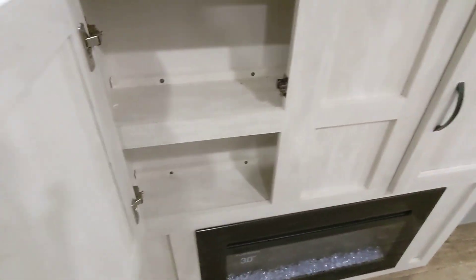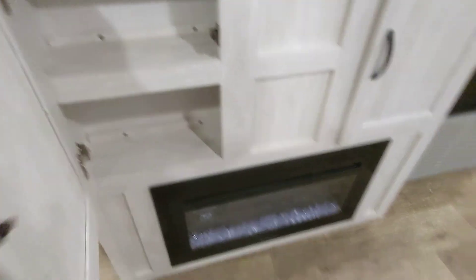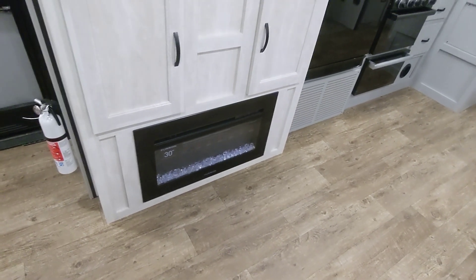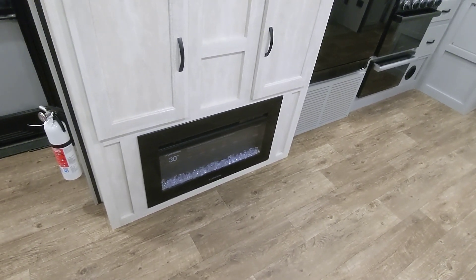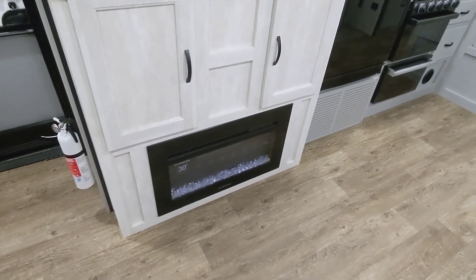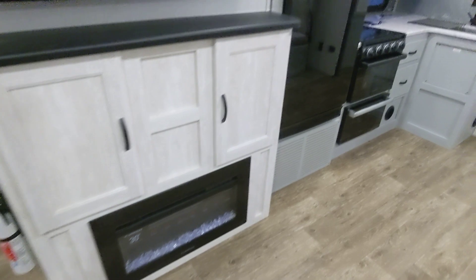Plenty of storage underneath. We do have a fireplace for secondary heat. Your furnace is going to use battery power and propane, so what you want to do is run the furnace to take the chill out, then use the fireplace to maintain heat so you can save on propane cost.